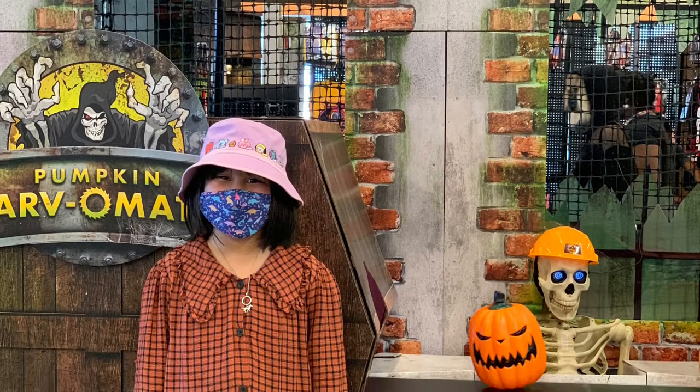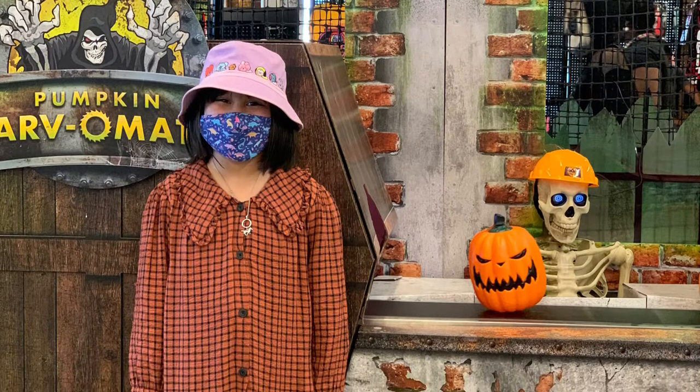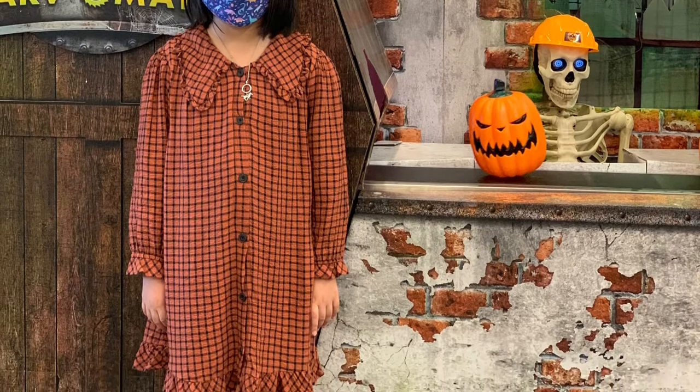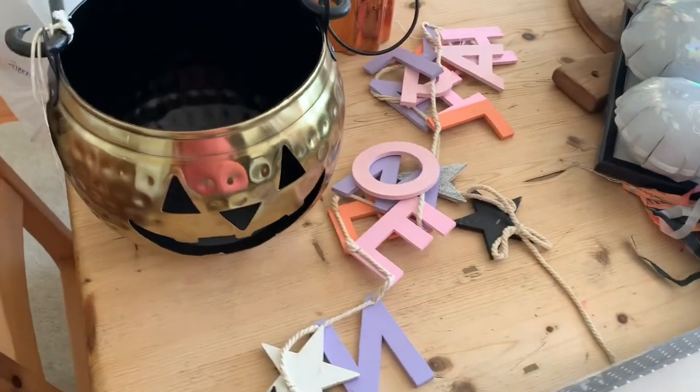Hi everyone, this is Karen and welcome back to my channel. Today I have an exciting Halloween video — it's a haul plus a little mini vlog for you guys. Hope you guys enjoy it!